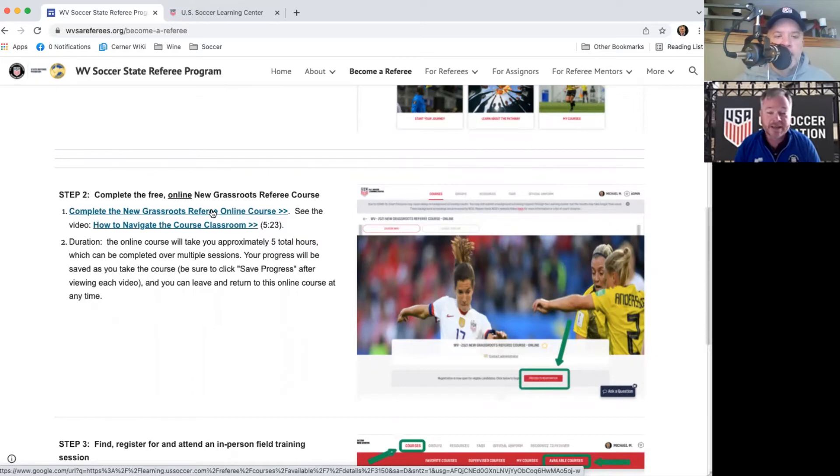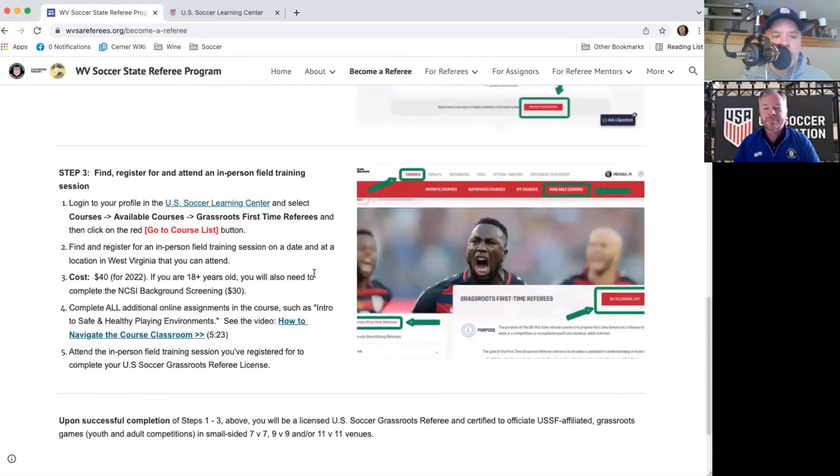The Introduction to Safe and Healthy Playing Environments module takes about an hour to 90 minutes. For people 18 or older, you also need to complete a safe sport training and a background check. The whole online portion probably takes six to eight hours total and can be done at any time, with no cost other than the background check. To complete the process, you attend an in-person field training session lasting two to four hours at various venues around the state. We'll notify you as those events become available once you've started the online course.